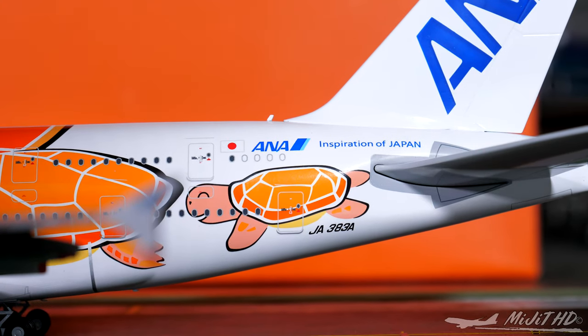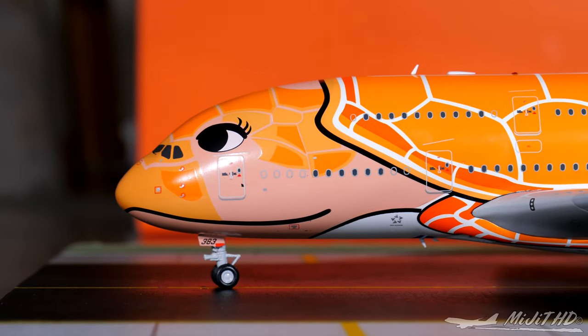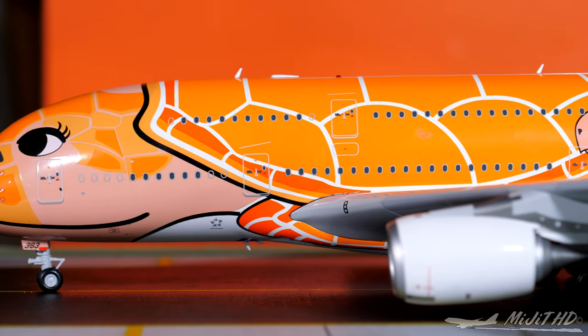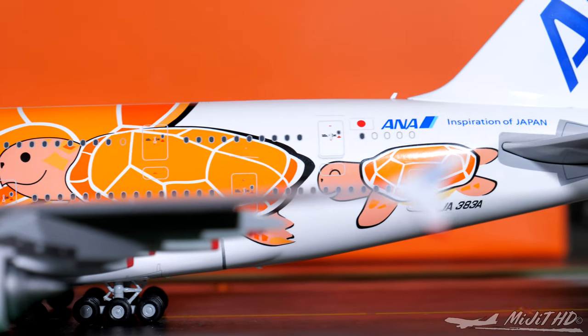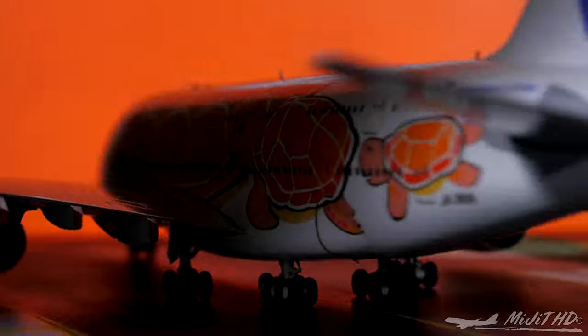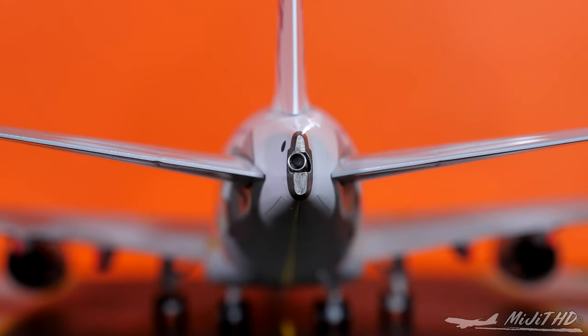Then we have the logo on the tail. Let's give a rundown of this livery. This is known as Flying Honu — it won a livery design competition to represent ANA's main destination of Hawaii, which is known for its turtle species. Blue Lani for the Hawaiian sky, Emerald Green Kai for the Hawaiian waters, and Orange La for the Hawaiian sunset — which is this aircraft right here. And the APU exhaust is a little bit off center, but that's okay.